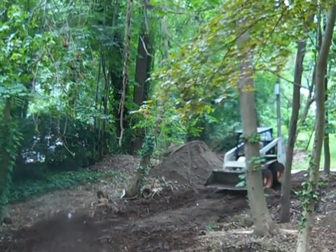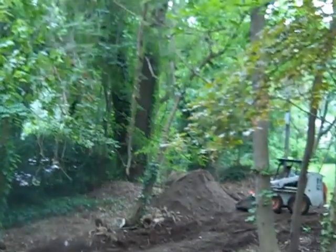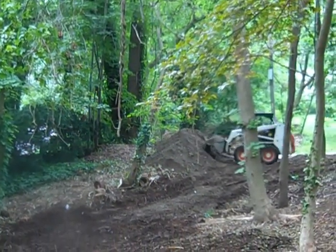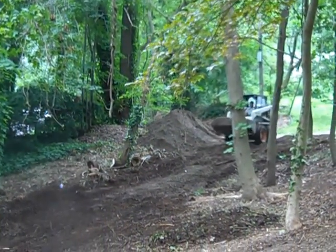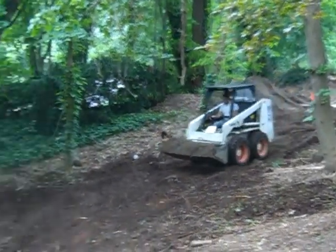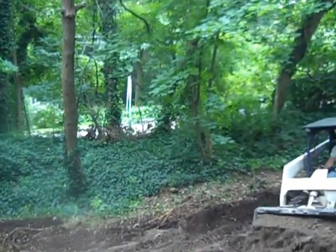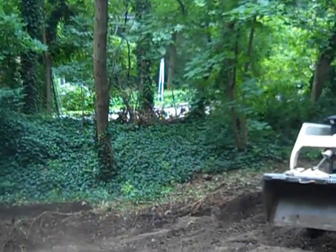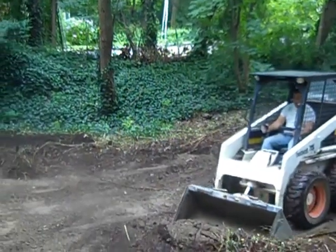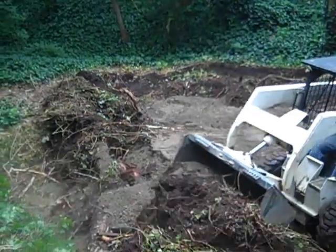Alright, so our sculpture park is well on its way. It rained really hard yesterday — it was like a torrential downpour, like a tropical monsoon type rain. So I'm a little nervous about the soil conditions. I don't want it to be too wet, I don't want to get stuck down here, but he seems to be doing okay.